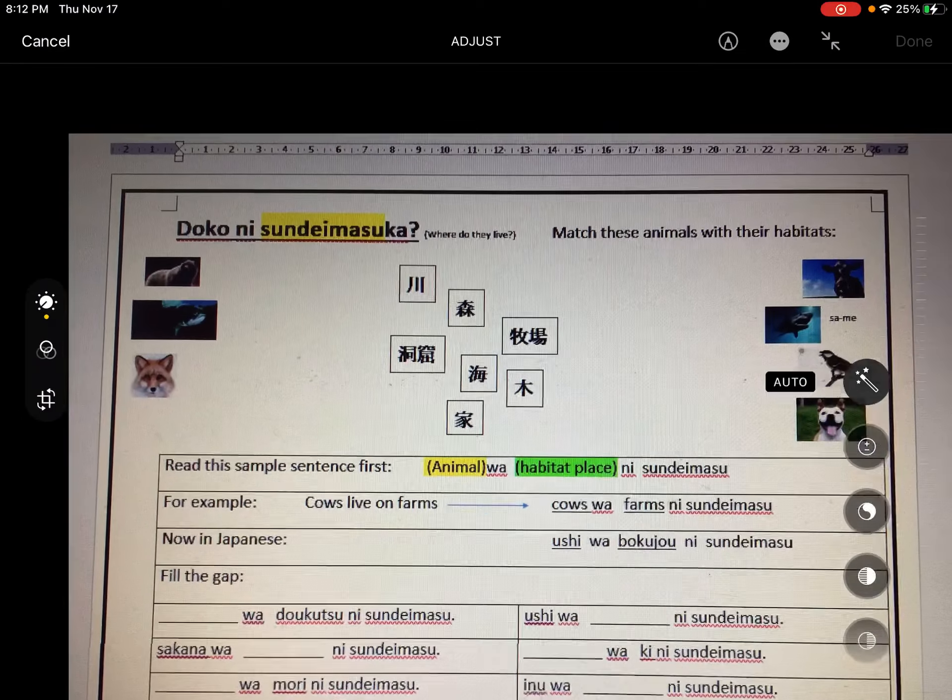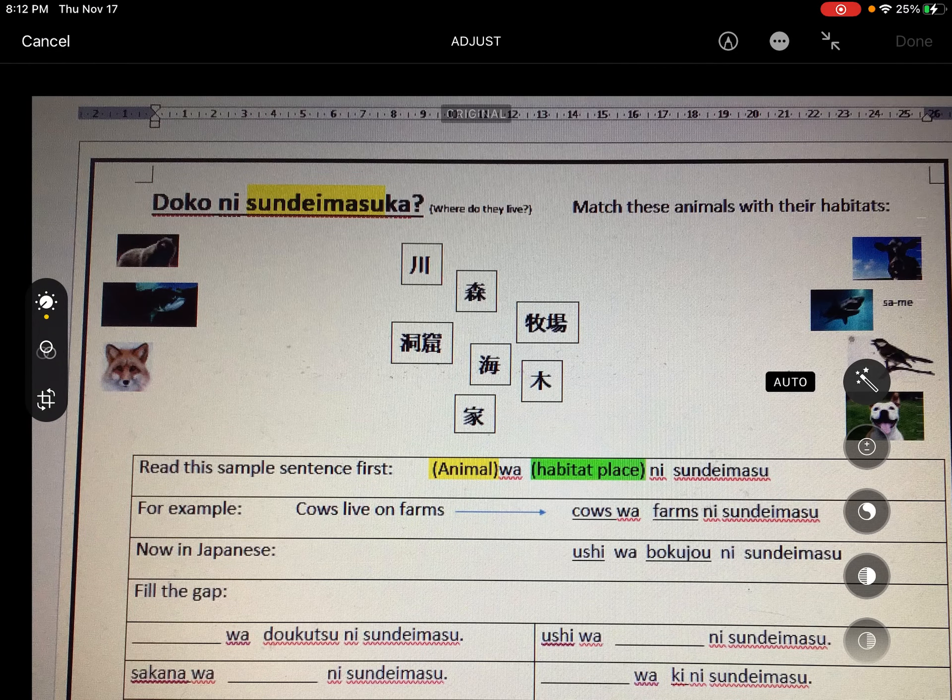So your sentence — instead of saying like we did last week, 'Watashi wa [suburb] ni sundemasu,' it's no longer Watashi. The bear lives in the cave. We're changing Watashi for Kuma, which is bear. So: 'Kuma wa dookutsu ni sundemasu.' Both sentences, whether you're talking about yourself or the animals, end in 'ni sundemasu.'